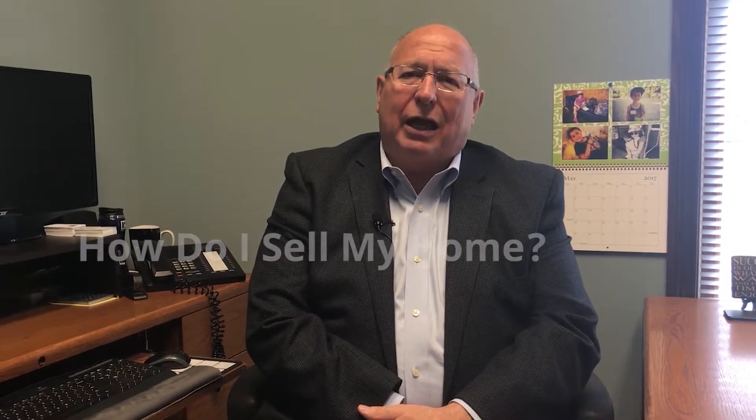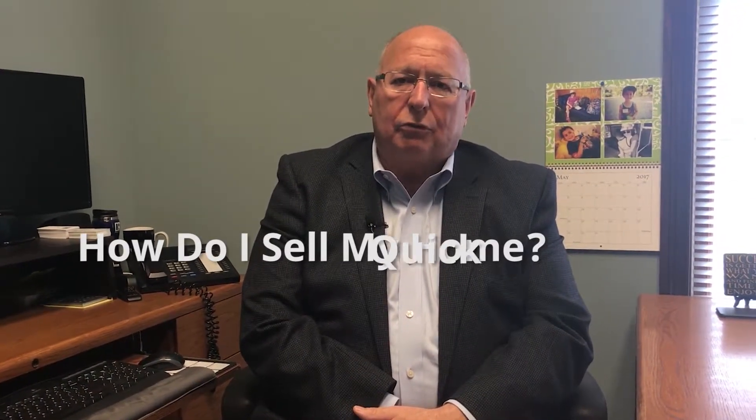Hello, it's David Brenton from David Brenton's Team, a real estate company serving central Indiana located on the south side of Indianapolis. I'm David Brenton, the team leader and broker owner of the company. I get asked regularly different questions about real estate, and what I'm going to focus on today is: how do I sell my home quick?